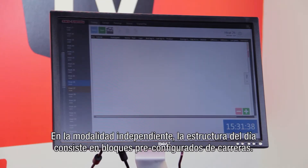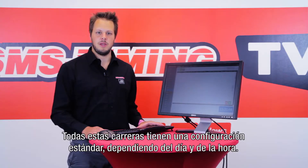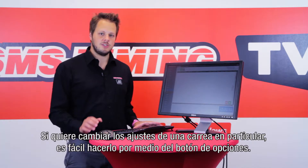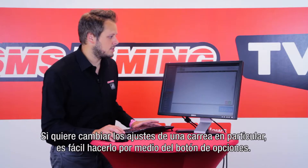In standalone mode the structure of your day is made up out of pre-configured heat blocks. These heats all have a standard configuration depending on the day and hour, but most clients have it set to one configuration only. If you want to change the settings of one heat in particular, it's easy to do so via the settings button.